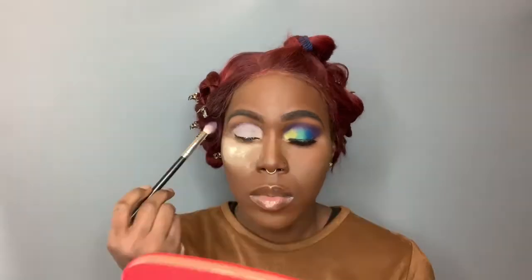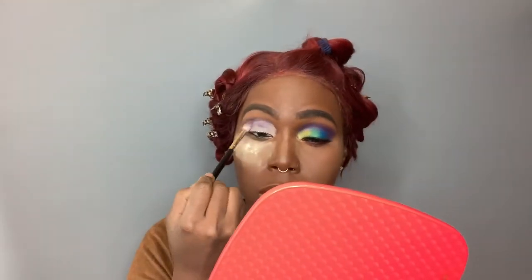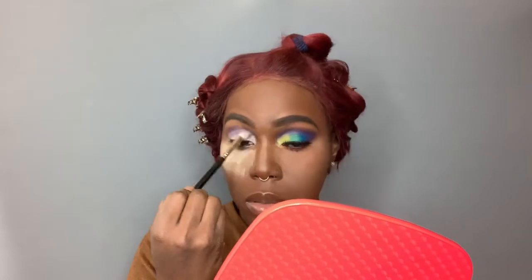I forgot to add primer to my eyelids, so I'm using the P. Louise base in number one. After adding the dark purple shade to my crease, I went in with the lighter purple shade and added that to my crease as well just to brighten it up a bit. I decided to add another light layer of the P. Louise base so I'd have a good foundation for the other colors to sit on my lid.